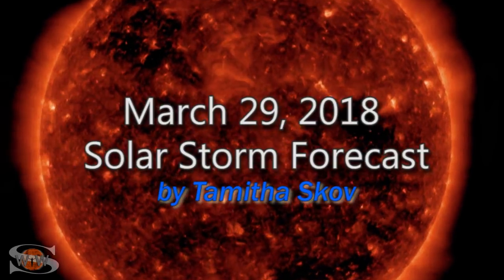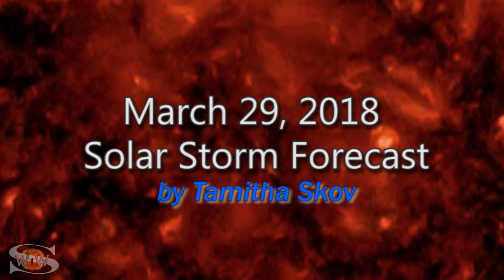We have a spotless sun with only a remnant coronal hole that's bringing us a little bit of activity. But there's a new region rotating into view. Is it a game changer? Those stories and more in the news this week. Space weather this week has been reasonably quiet. We've been dealing with some pockets of fast wind from a remnant coronal hole that's brought us a little bit of activity here and there, but it's been pretty sporadic.